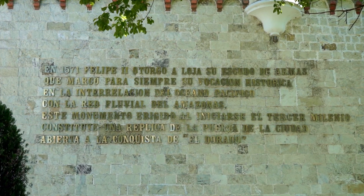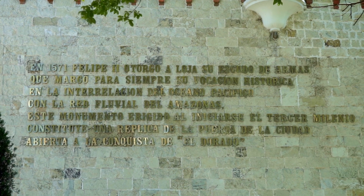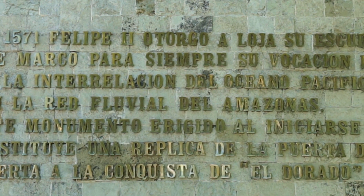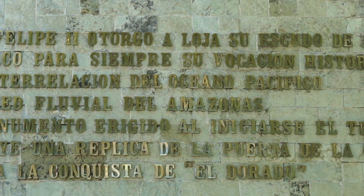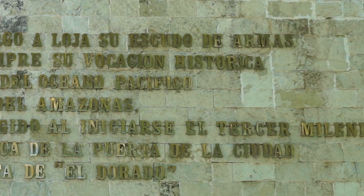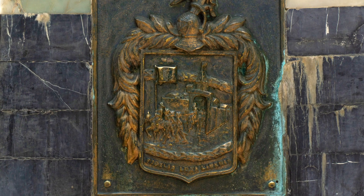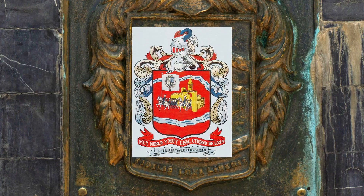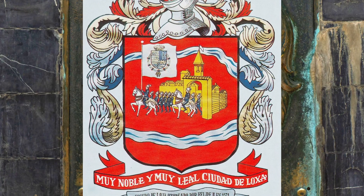That brings us to this inscription on the wall of this building. It refers to the bestowing of a coat of arms on the city of Loja. It also states that this gate was constructed as a replica of the gate depicted in that coat of arms — open, it says, to the conquest of El Dorado. So in honor of the services Loja performed in the interests of the Spanish crown, King Felipe II in 1571 granted this city its own coat of arms. This coat of arms, or escudo — shield as it is called here in Spanish — shows conquistadors marching from the city gate of Loja on their way, no doubt, to the Amazon.